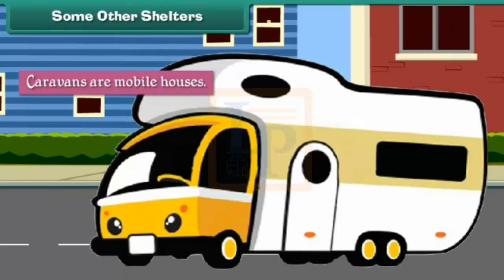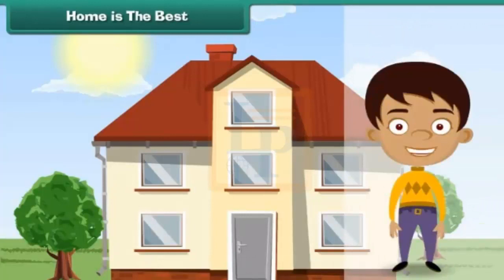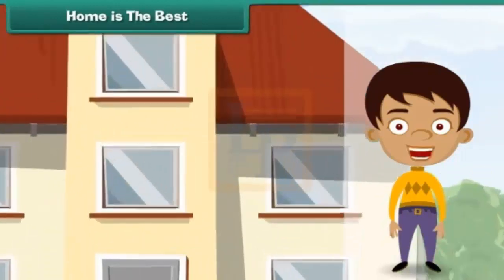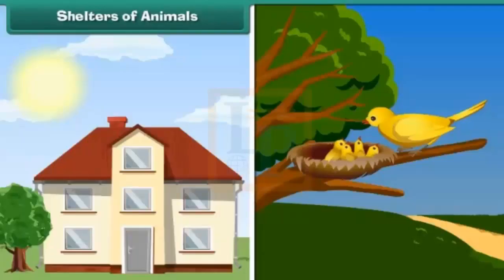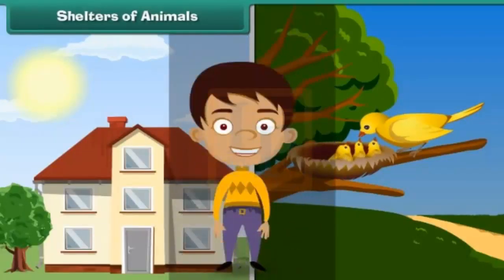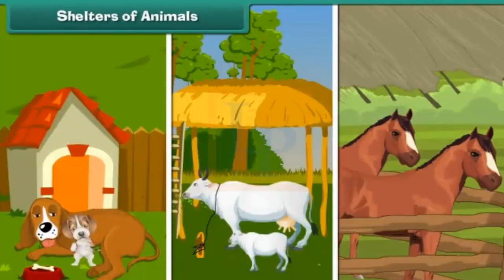Houses are structures made of mud, straw, and leaves or brick and mortar. A home is a house occupied by a family — their laughter, happiness, and love make a house a home.